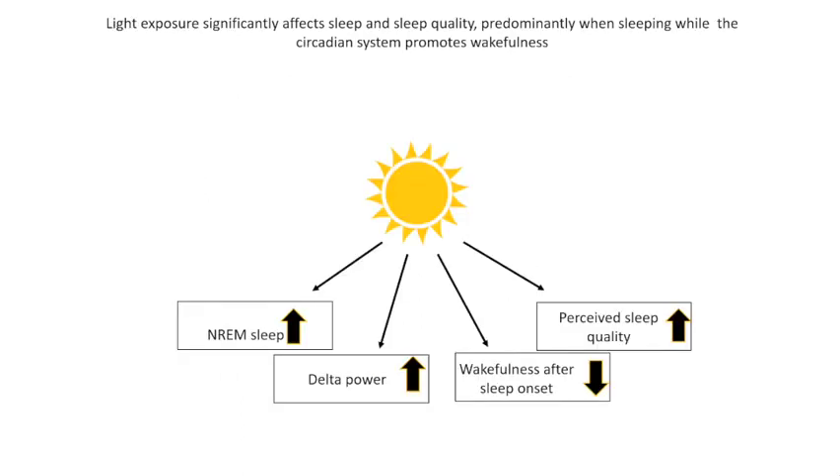Taken together, these results suggest that high environmental light intensity improves PSG measures of sleep quality, such as increased NREM sleep, increased delta power, and decreased wakefulness after sleep onset, as well as an increase in perceived sleep quality. Since light exposure effects predominantly occur when sleep is more sleep-pressure driven than circadian driven — since participants are sleeping at the wrong circadian clock phase — this might indicate that light exposure increases homeostatic sleep pressure accumulation or prevents the occurrence of micro-sleeps during wakefulness, leading to improved quality of subsequent sleep.